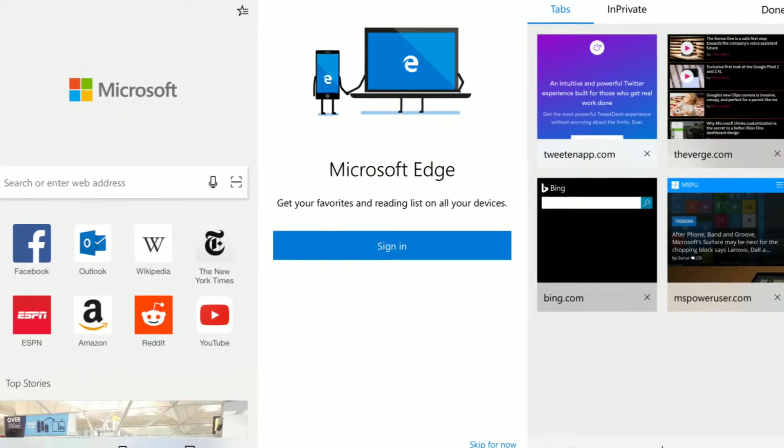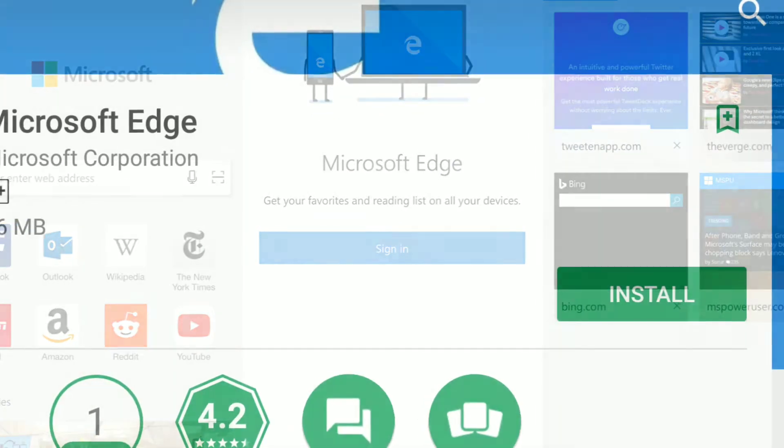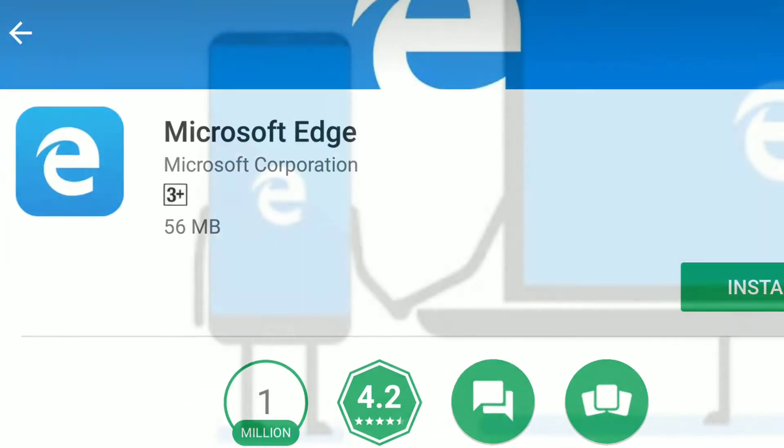In case you are wondering, the browser is also available on Android and in fact, it has already been downloaded over a million times from the Google Play Store.